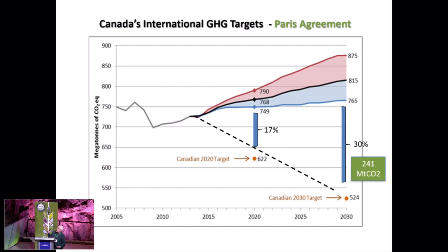Our new targets now are the Paris Agreement targets. The Paris Agreement target is 30% below 2015. There's a long way to go to meet any of those targets, so there's lots of potential for using offset credits and carbon credits in the agricultural market.